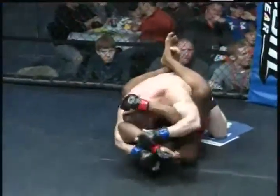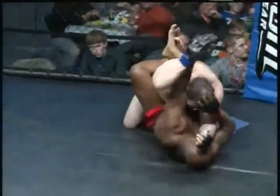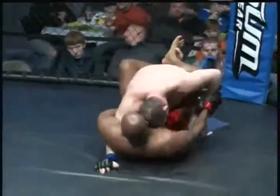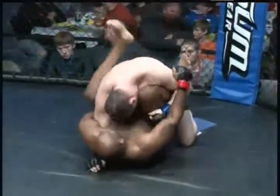Bruce just picking at him. It's a really hard submission to get when you're inside somebody's guard — V-locks are hard to get from inside someone's guard. Unless Bruce postures up, I don't know how much damage he's going to do unless he throws elbows, like he just did.